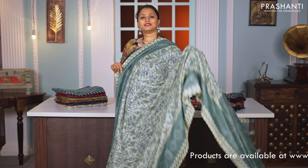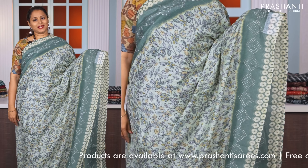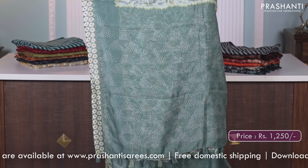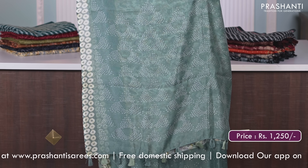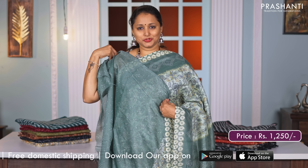Shades of green — one more beautiful colour. Contrast borders with bandhini prints and very pretty kalamkari prints in the body. Bandhini style printed pallu and a matching bandhini style printed blouse, priced at Rs. 1250.